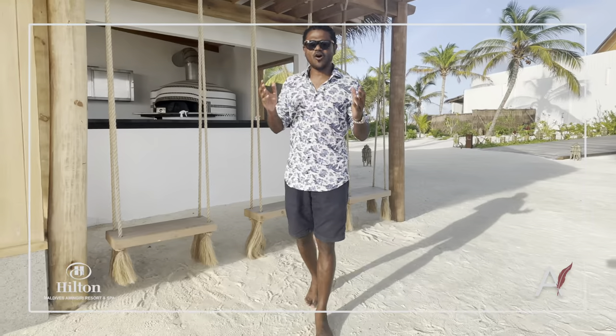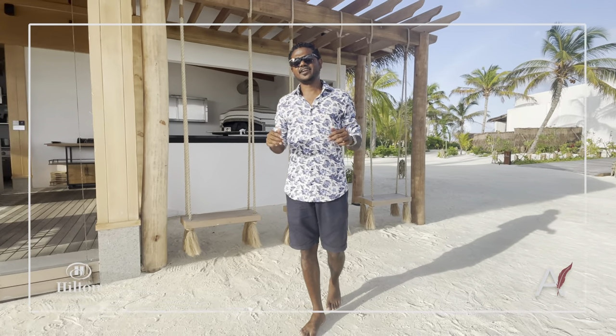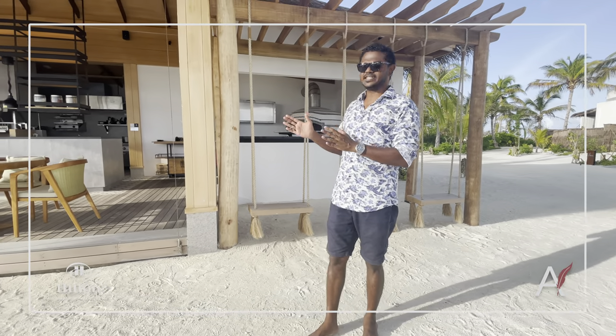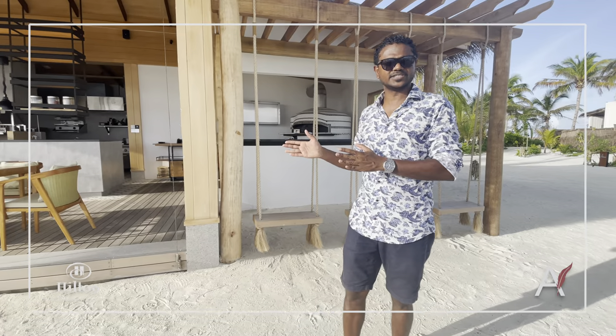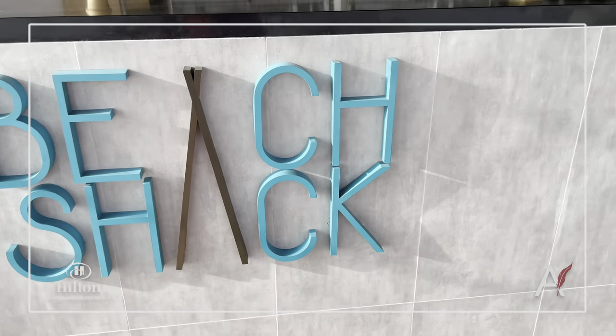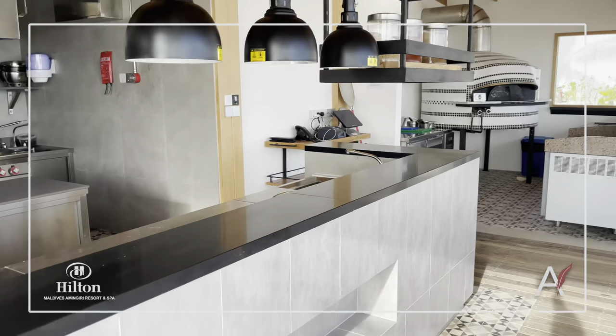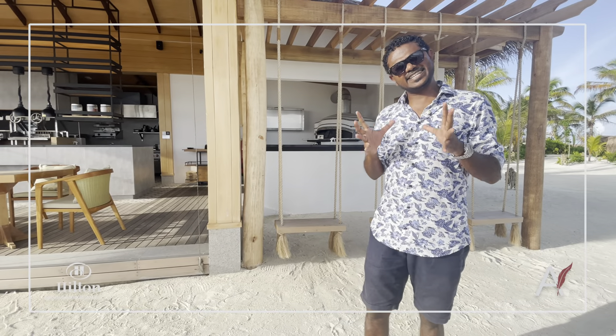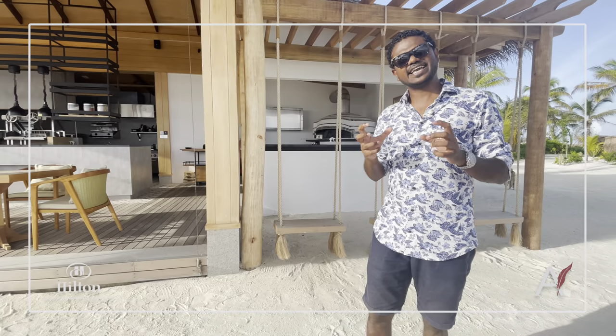They say your holiday in the Maldives won't be complete until your feet are in the sand and you're enjoying a beach grill. The beach shack is a specialty of Hilton Amingiri. The wood-fired oven and wood-fired grill with the furnace ensures you get the most natural feel of a beach grill in the Maldives.